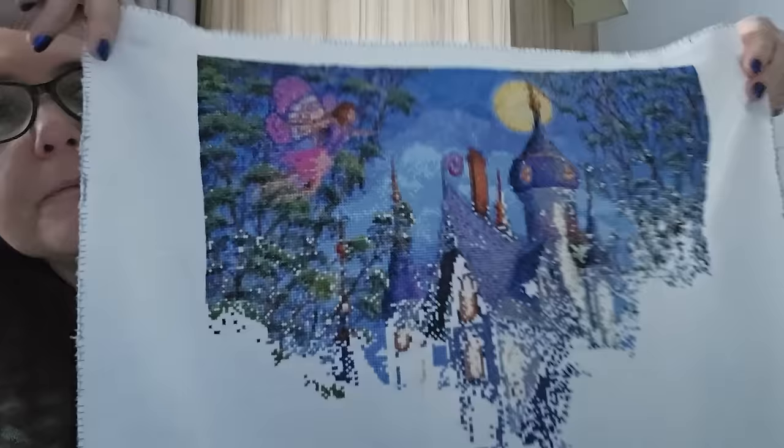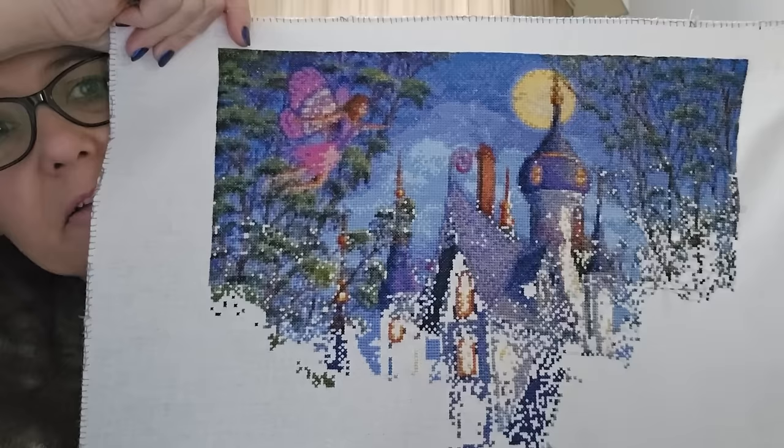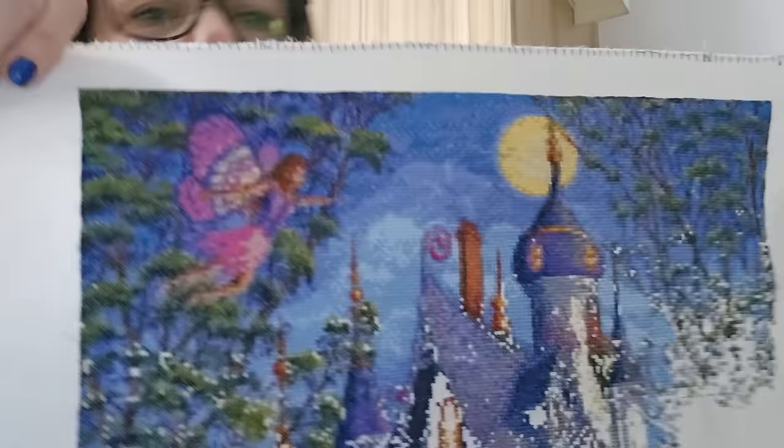Look how much I've done — I'd say about 20 percent maybe. But once you get close up, it is very pixelated, especially her face. So I think that's a UFO for now.